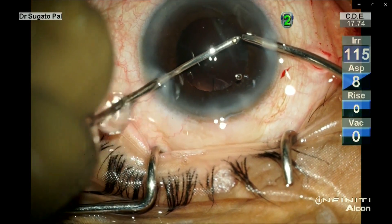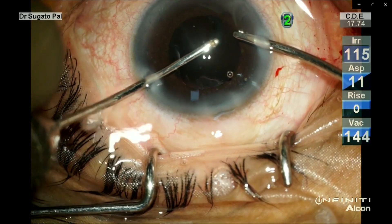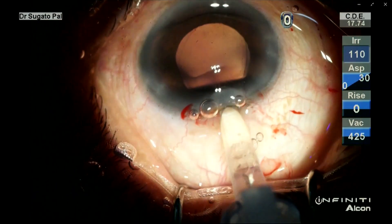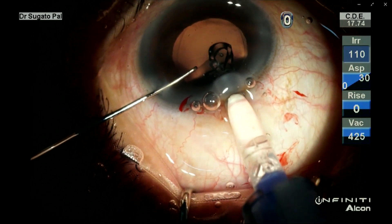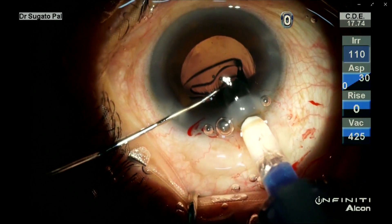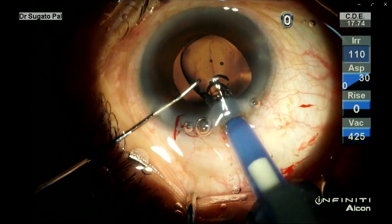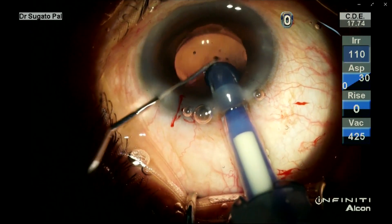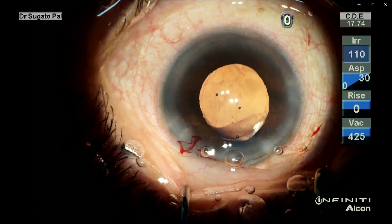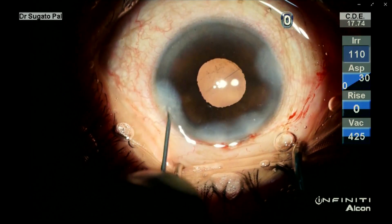While doing irrigation and aspiration in these cases, be careful not to pull the torn part of the anterior capsule. Move it sideways, bring it to the center, and do the IA. Then you can see the hemirexis — place the lens in such a position that it sits in the hemirexis. Unfortunately there was some shortage of the Johnson & Johnson three-piece IOL, so otherwise I would have placed a three-piece on the sulcus, but it went in fine. All's well that ends well — I did wound hydration to close the wound.